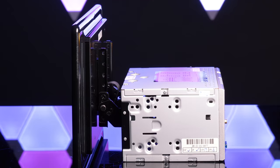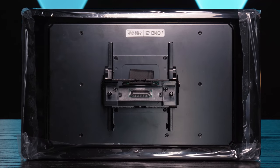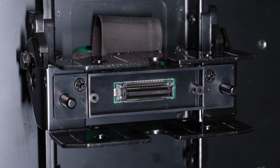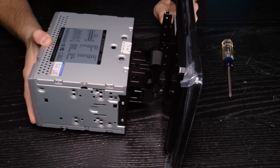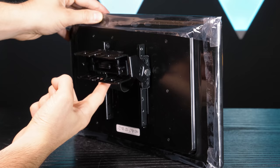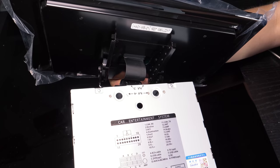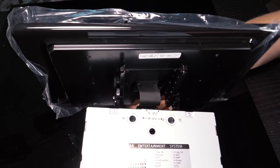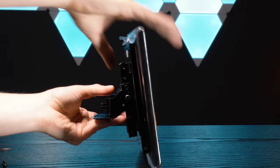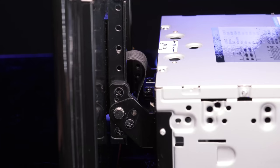Connecting the display to the chassis is pretty simple. The chassis features an RGB input which the mount on the display will slide in and plug into. You'll be able to customize the height, tilt, rotation, and depth of the display, then use the included screws to secure the display in place.